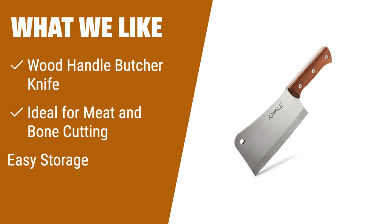What we like: If you are in need of a heavy-duty butcher knife for cutting meat and bones, then the Juvel Stainless Steel Meat Cleaver Knife is the perfect choice. With its durable stainless steel blade and ergonomic wood handle, it provides excellent grip and control. The knife is ideal for both professional and home kitchens. Its easy-storage feature, with a hole for hanging, ensures convenient access and organization in your kitchen or restaurant.